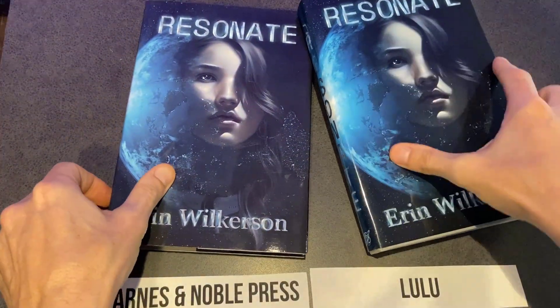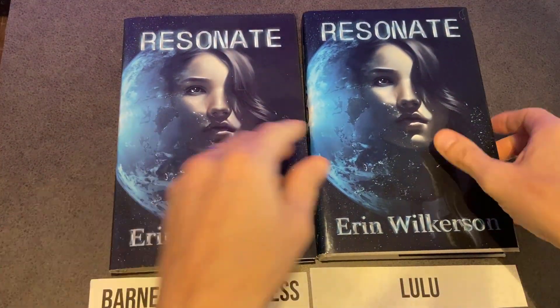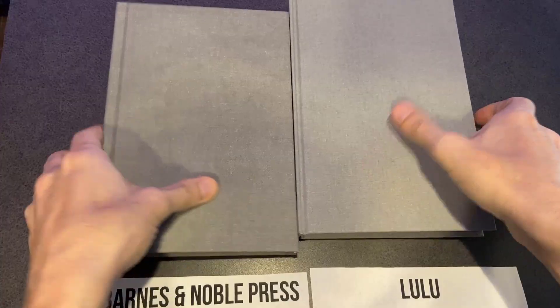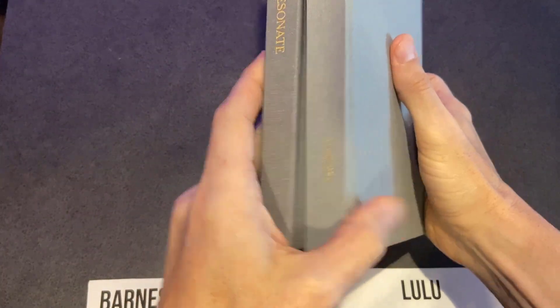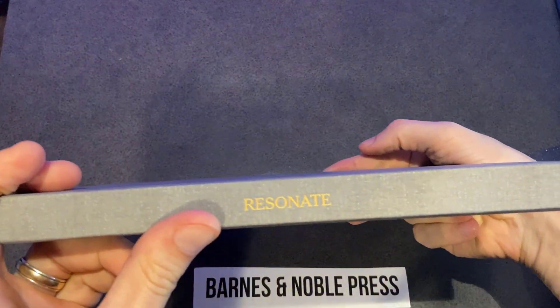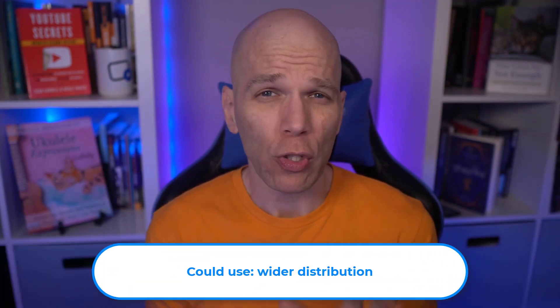When compared to Lulu, I still feel it's just not quite as sharp. It's not terrible, but when you're paying a hefty price for a proof, you expect the best. Look at the extra detail Lulu added on the spine — the author name. Now look at the Barnes & Noble Press book. Overall, I give Barnes & Noble Press a 4 out of 5. The lack of distribution beyond the US hinders the perfect score.